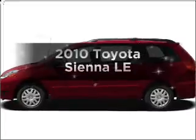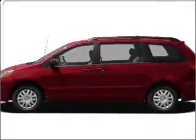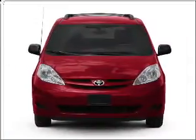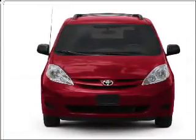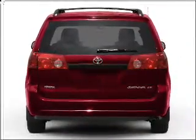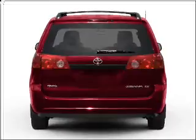Introducing the 2010 Toyota Sienna — travel the roads in style and comfort in this great vehicle. With a solid 6-cylinder engine connected to a smooth-shifting 5-speed automatic transmission, premium wheels lend a distinctive appearance, and the anti-lock braking system will keep you safe on the road.